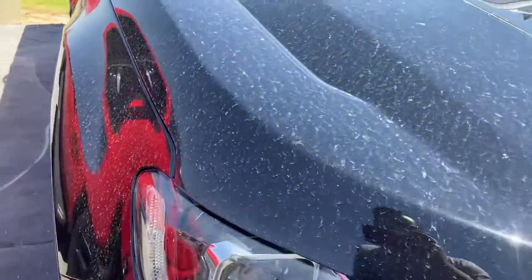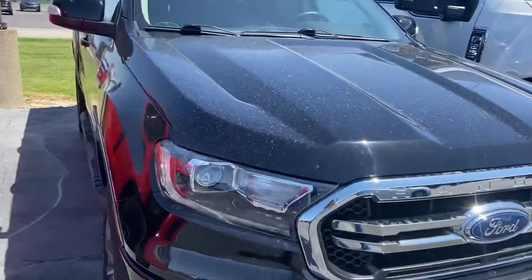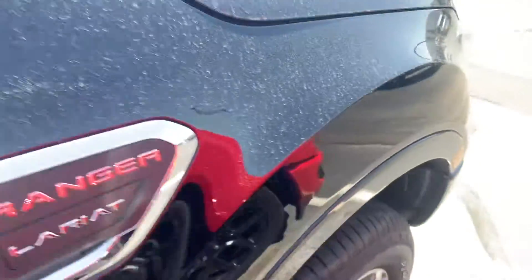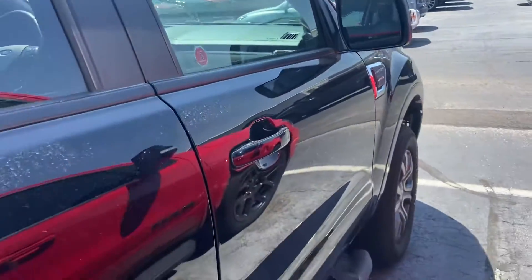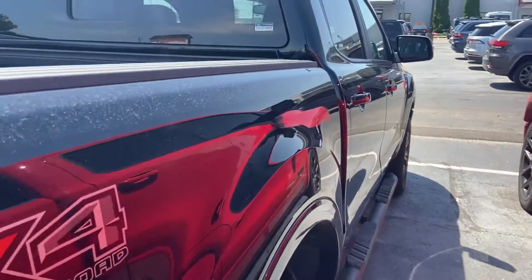No excess stone chipping or bug etching on the hood. You can see here a tiny little dot right there that can be pretty easily touched up with a little bit of paint. Around here to the passenger side, tires in excellent condition as to be anticipated. No major dents, dings, scrapes, scratches, or anything to that regard that's jumping out to me while I'm walking the truck here.